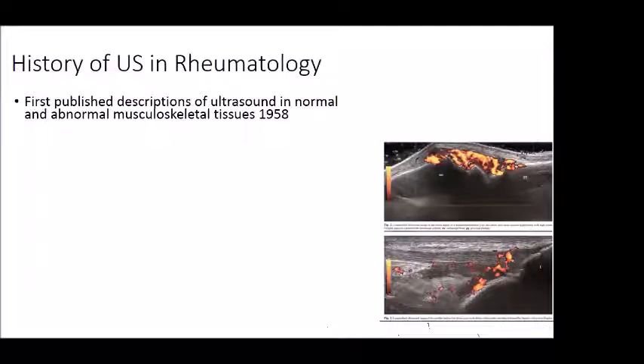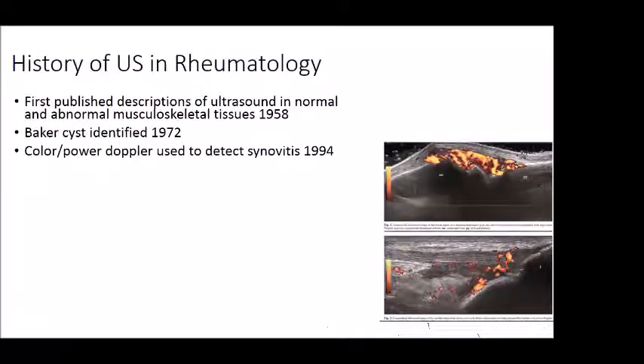There were first published descriptions of ultrasound in normal and abnormal musculoskeletal tissues back in 1958. Not too much happened until a Baker cyst was seen in 1972. Color and power Doppler was developed and found to be clearly indicative of active synovitis. International training programs began in 1998 through EULAR — the European League Against Rheumatism, which corresponds to our American College of Rheumatology. Europe really exceeded and preceded our knowledge of musculoskeletal ultrasound by a good 10 to 15 years.